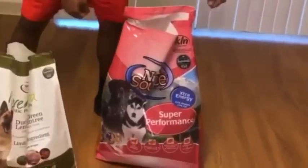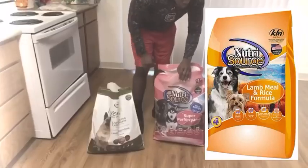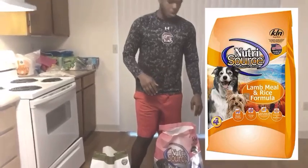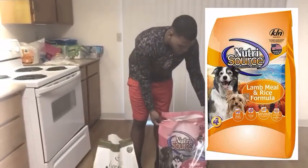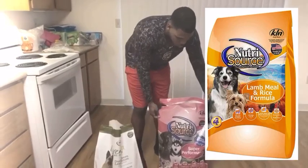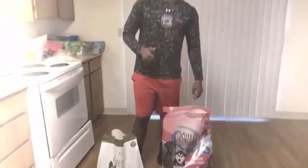As far as my underdogs, I have them on Nutrisoids. Nutrisoids is high performance and it's good for a lot of active dogs. All of my dogs are active dogs — very lean and cut. They love to run. So I have them on this because it's important for what they like to do.